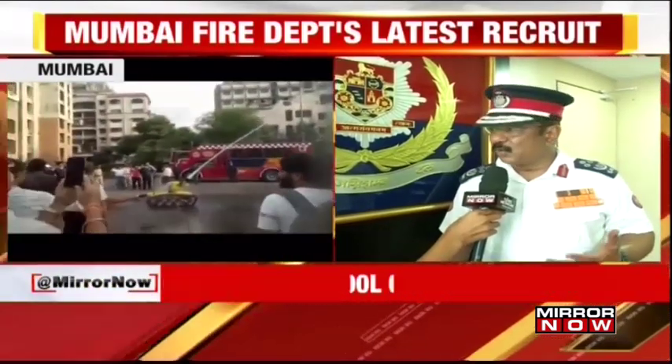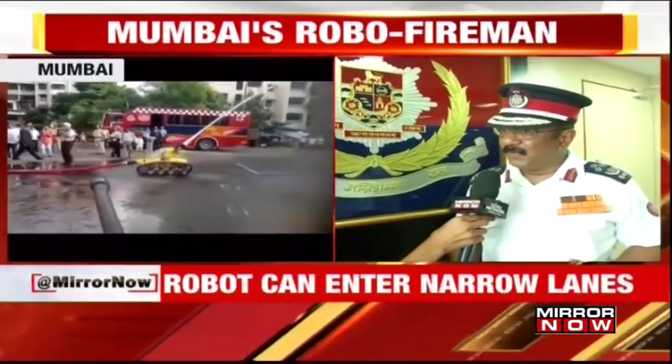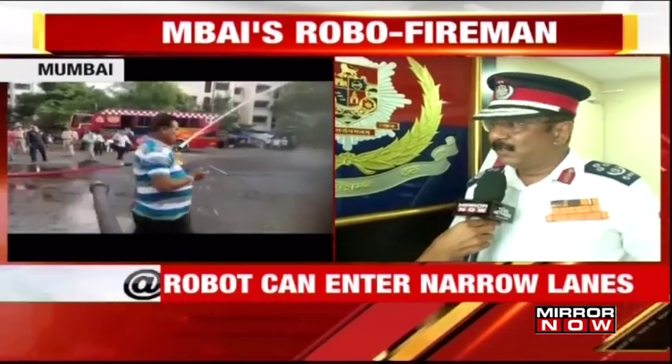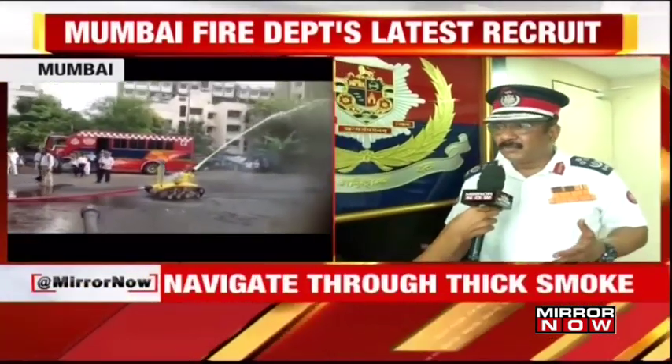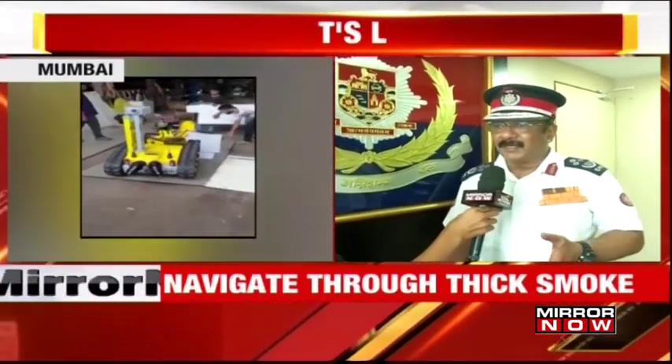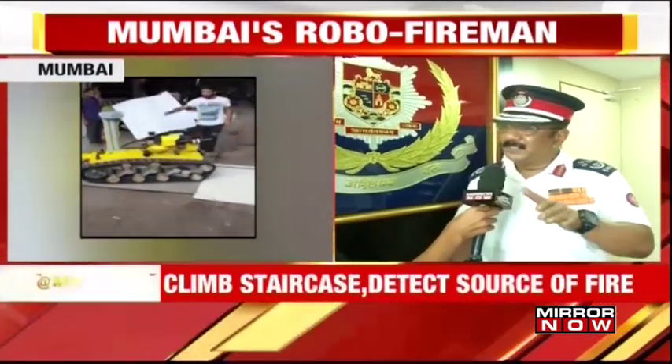It can throw water by remote control. And when the water is being thrown, the robot can move forward and sideways. So it's not a standstill kind of monitor — it is a movable monitor.